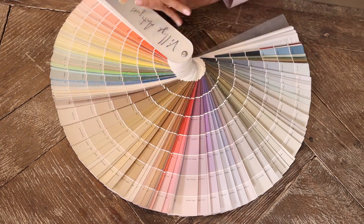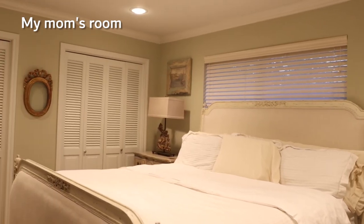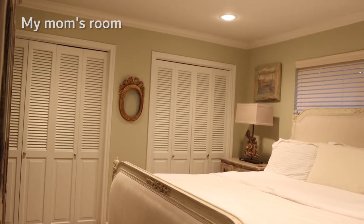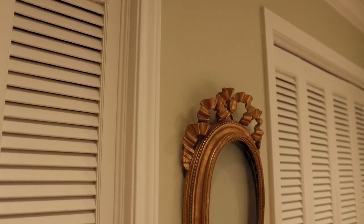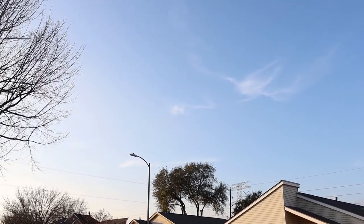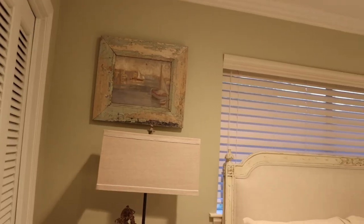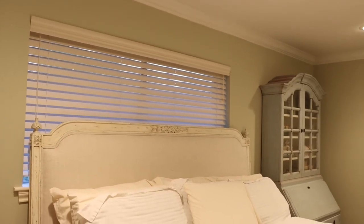Whenever I'm selecting a paint color, I always consider the feeling I'm trying to accomplish. When I stick to a monochromatic color palette — where the colors in the room and on the wall look similar — that helps create a very calming, soothing environment. Our eyes are used to seeing blue in the sky and green in nature, so these tend to be calming colors you might see in public spaces or in a room where you're trying to create that same feeling.